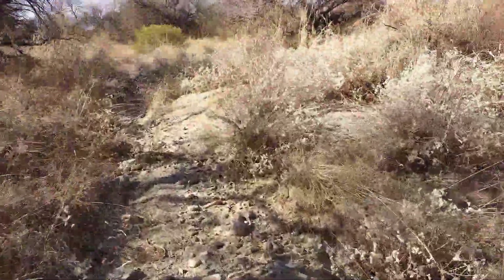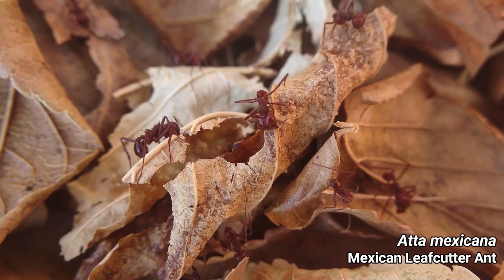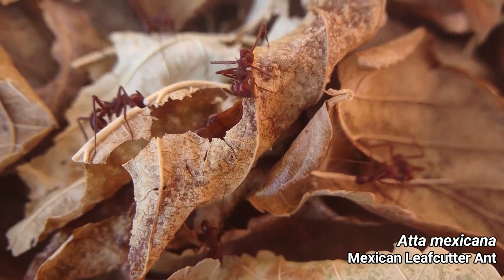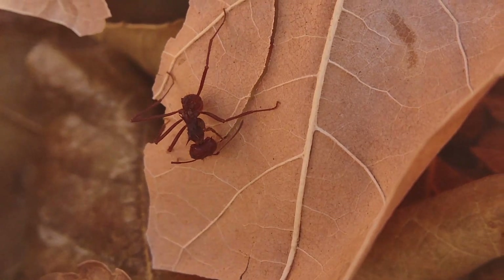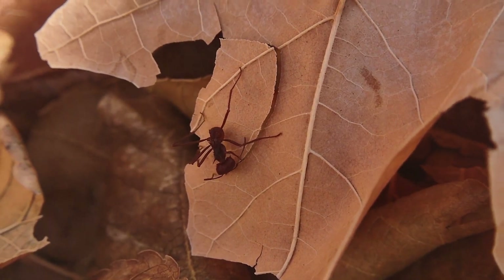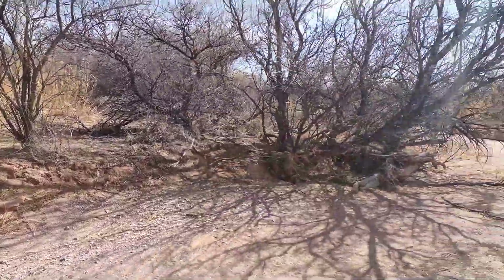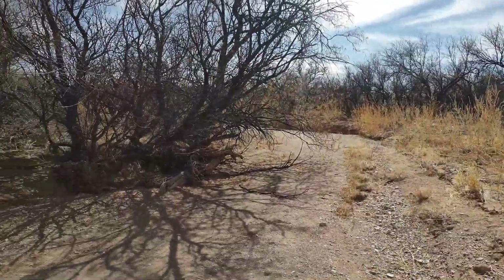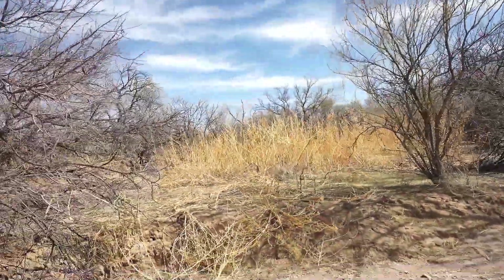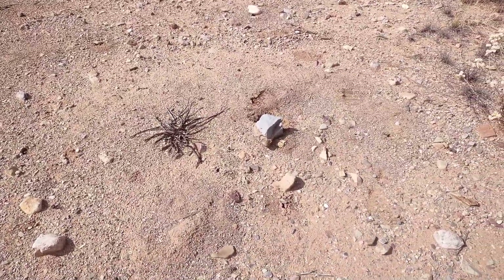I'm actually out here today in search of one very specific thing — Atta mexicana, the Mexican leaf cutting ant. They've never actually been found in this area before, but with the way that the climate in Arizona has been slowly changing, I wouldn't be surprised if they could be here in the next 10 years. And maybe they're already here. Although, to be honest, I've been walking these washes for a while and I haven't seen anything yet — which is exactly when I get a glimpse of this.